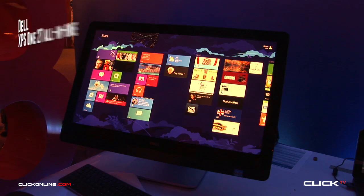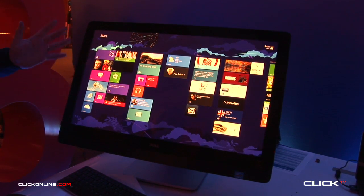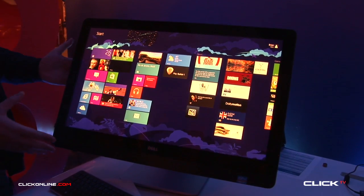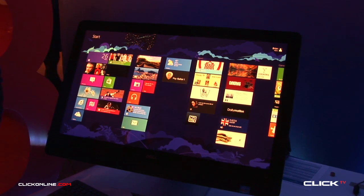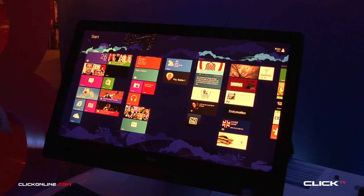Today we're focusing a lot on our touch products, and I wanted to focus today particularly on this XPS 27 All-in-One device. For anyone who's not familiar with All-in-One, everything is contained in the one screen — the PC is contained within the screen itself. This is a particularly powerful machine, so we're talking about i5 and i7 based machines, all quad-core processors. So very, very powerful.